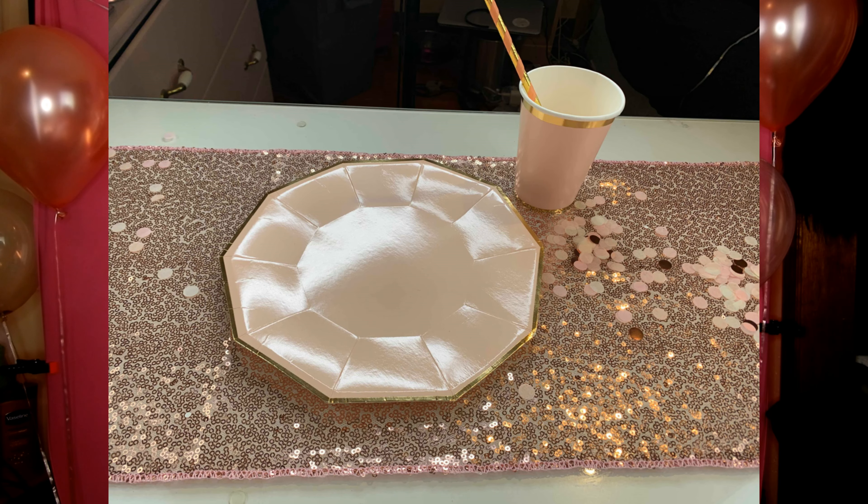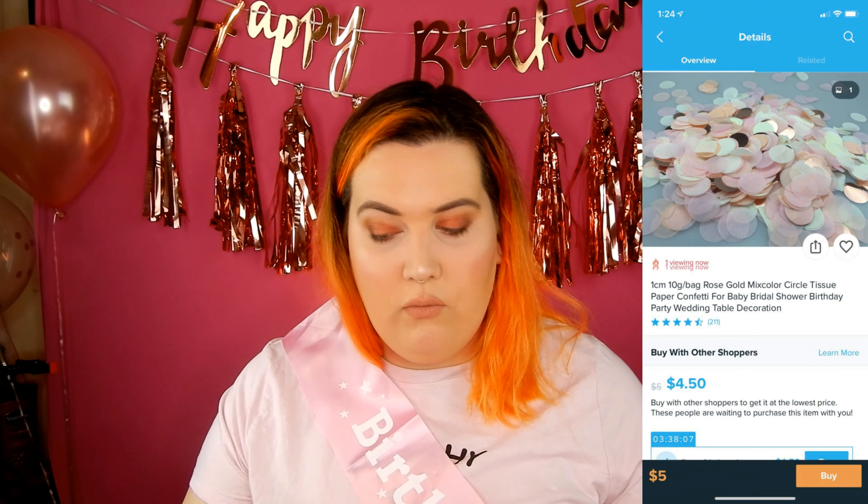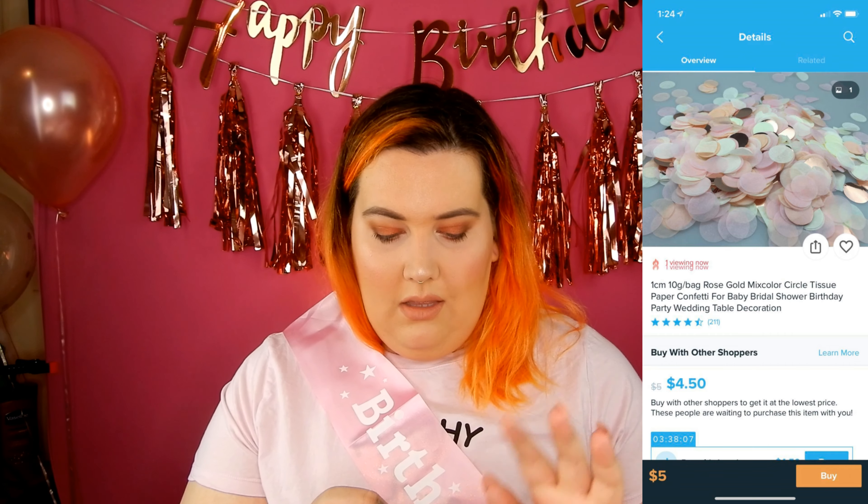I have some confetti pieces all over the place — just little tiny confettis. They are pink and white with little rose gold pieces. That was originally free, so I just paid shipping. Now it's $5, but mine was definitely free and shipping was $5.